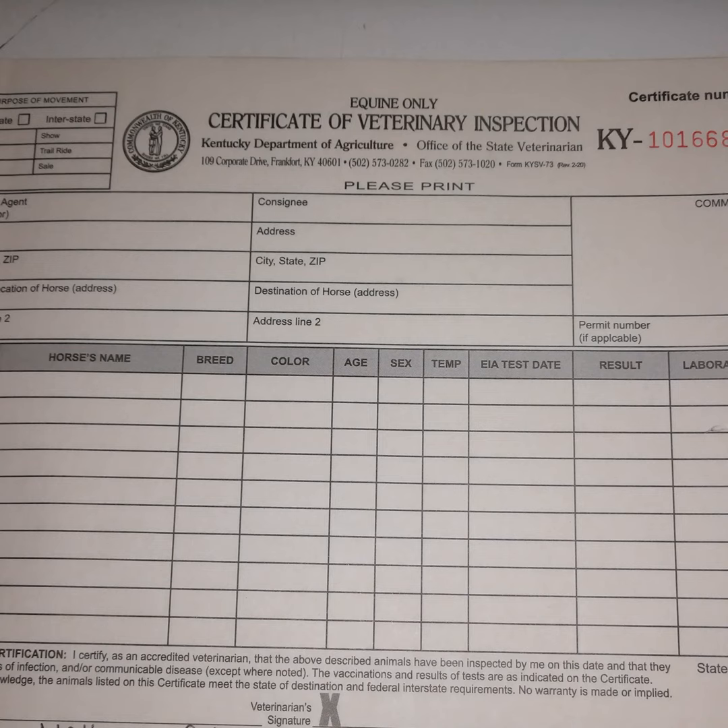Second, call your vet. I know the local laws regarding health certificates and what most of my clients need, so we can get you started with the basics. Third, check out InterstrateLivestock.com — this is an easy-to-use site that asks you a few questions to determine what you need to travel to a specific location. My staff uses this site a lot to help figure out what we need to get for clients.